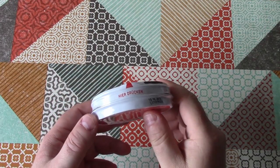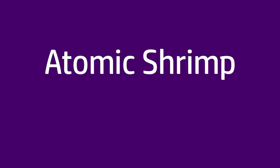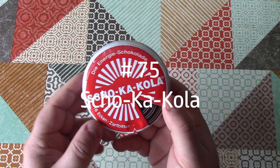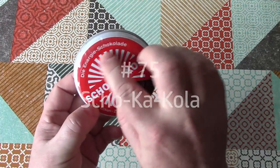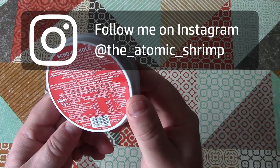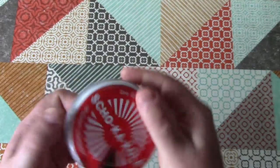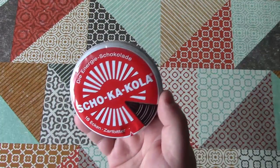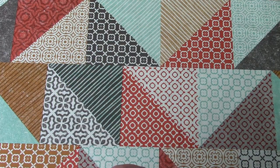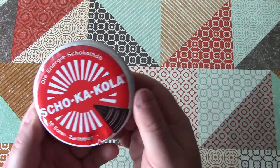Welcome back to Weird Stuff in a Can. Today's Weird Stuff in a Can is Choco-Cola, the energy chocolate. This product comes from Germany and it's got quite a long history. This was first made, I believe, in 1936 for the Berlin Olympics. It is a circular chocolate bar fortified with caffeine from coffee and cola nuts.